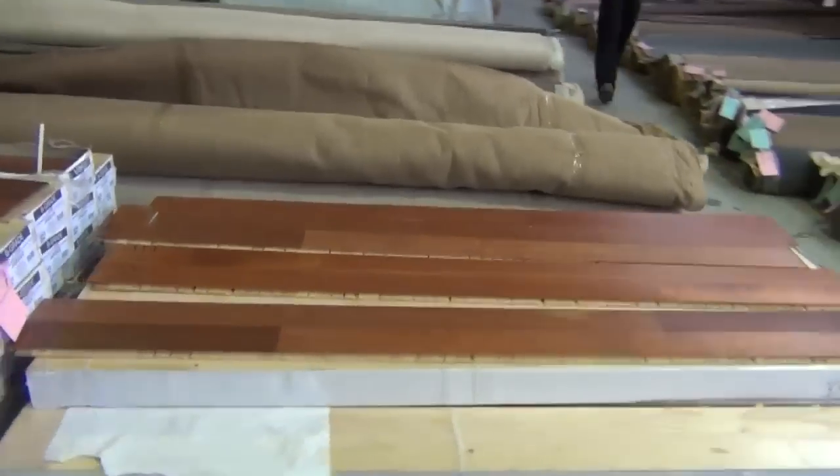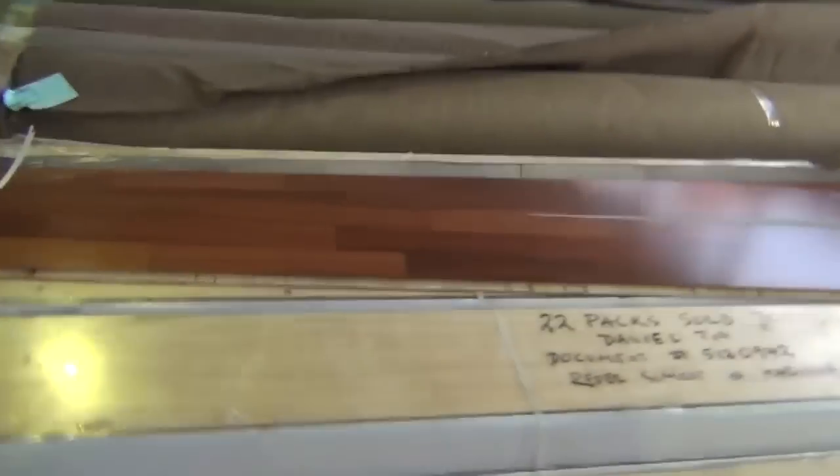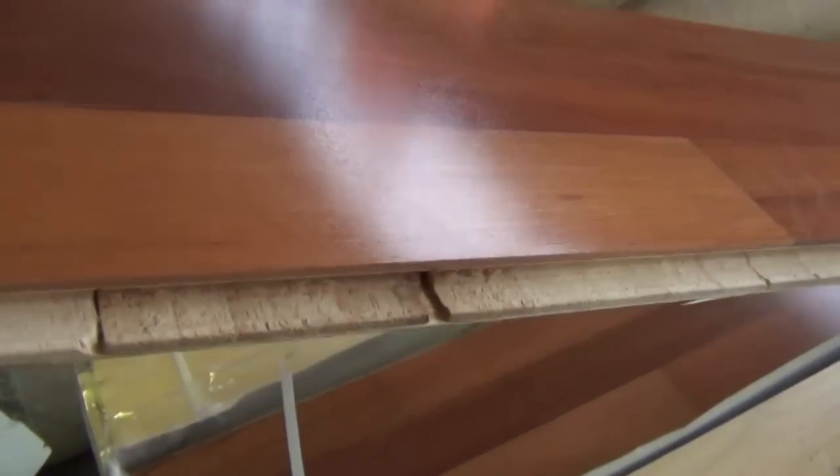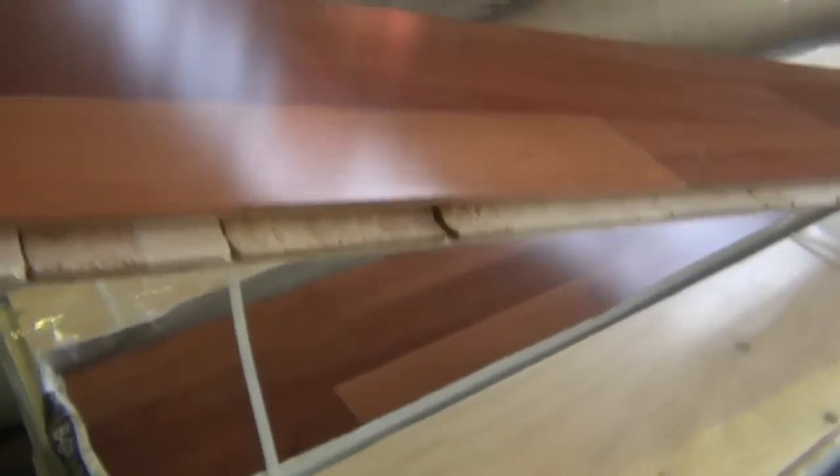We've got some floating floor - the Kempas and also the Jarrah. This is a really high quality engineered floating floor with a 4mm timber layer on top of the Jarrah - in this case 3-strip. This would normally retail at around about $80 to $90 a square metre, and tomorrow we'll be clearing that out at around about $30 to $40 - under half price.